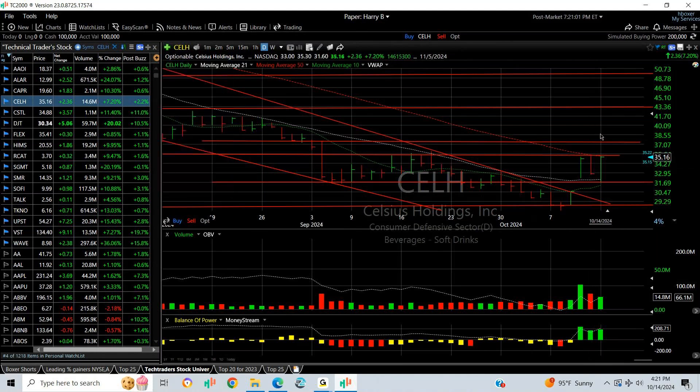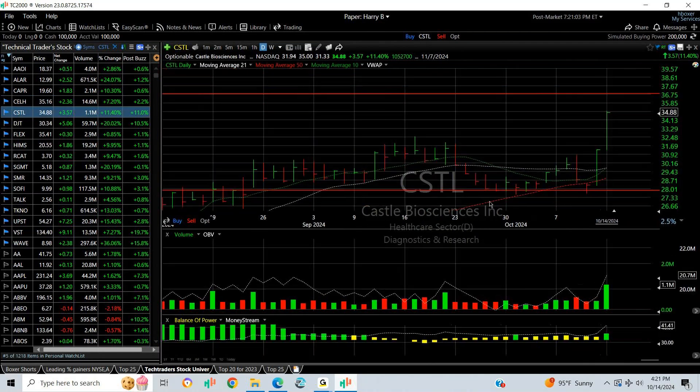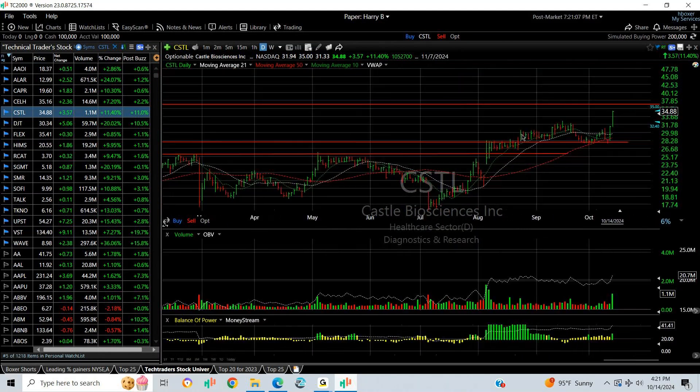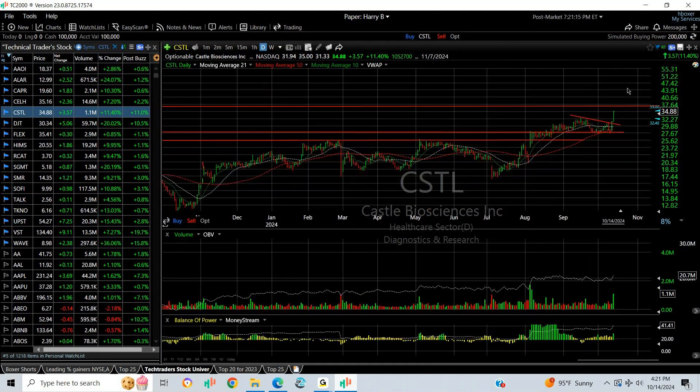A target to 38 and 42 going forward. CSTL popped after a long base breakout and a nice platform formed. It broke out of this wedge, or coil, whatever you want to call it, and is headed towards 38 and maybe 42.